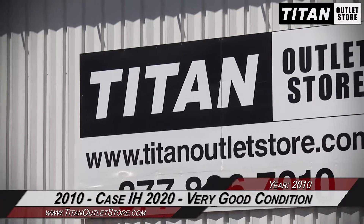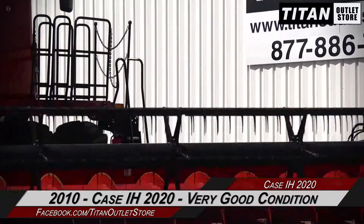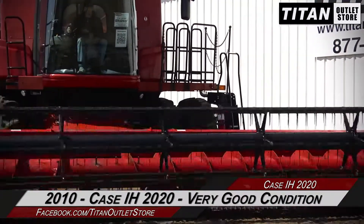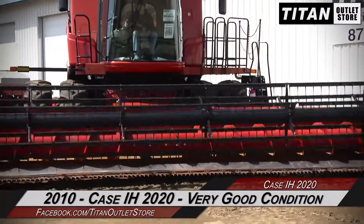Hello and welcome to the Moorhead Titan Outlet Store. In this video we are demonstrating a 2010 Case IH 2020 in very good condition. Let's take a closer look at the features on this flex header.